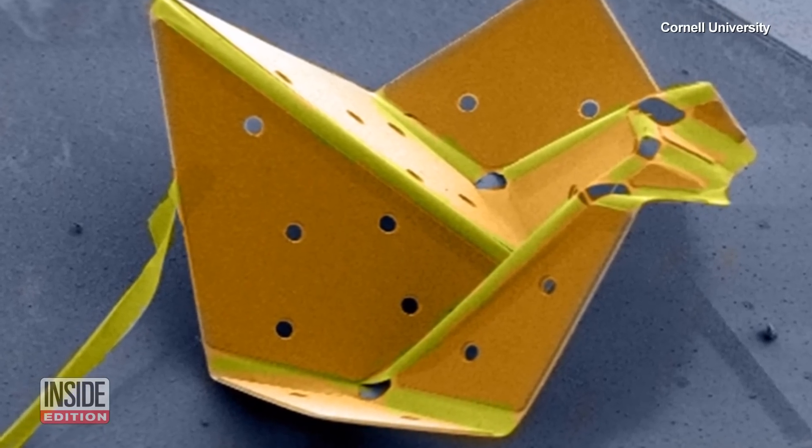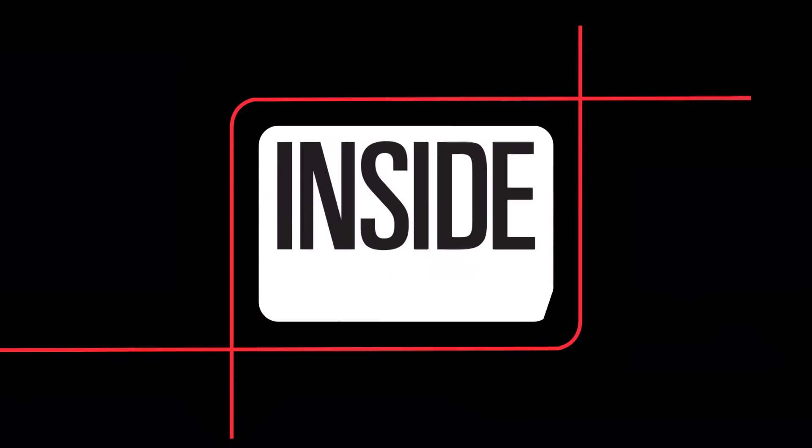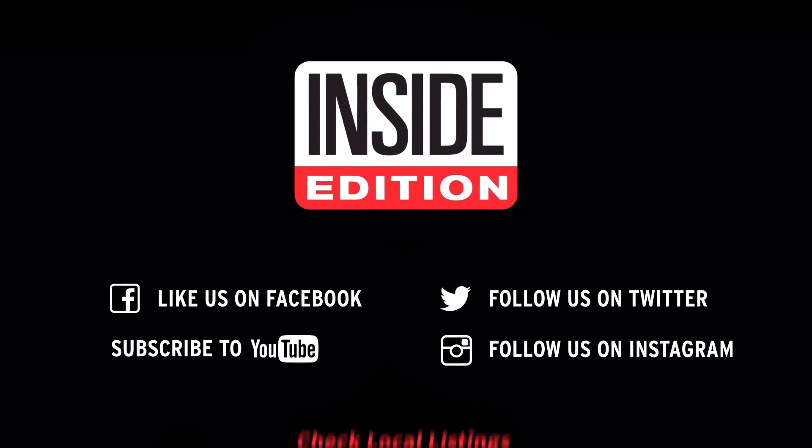That's a lot of hope flying on the wings of a tiny origami bird. For Inside Edition Digital, I'm TC Newman.